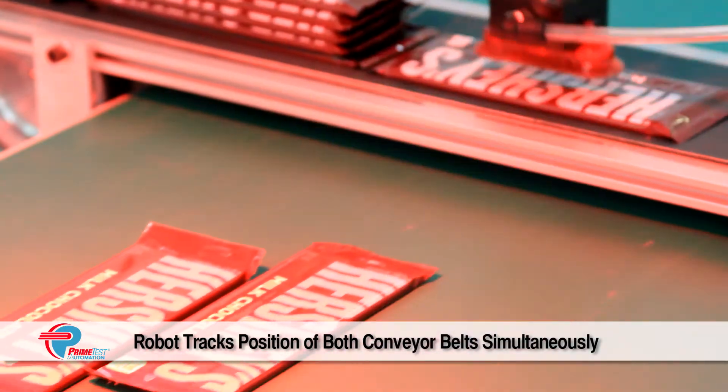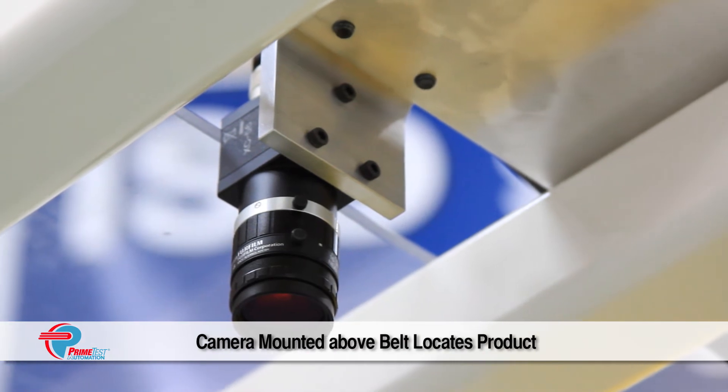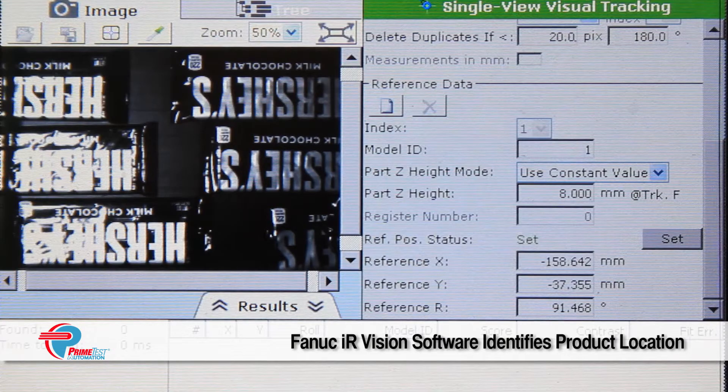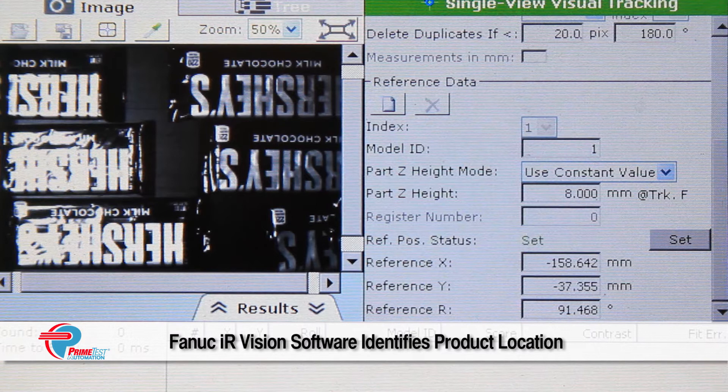Encoders track the product moving down the conveyor belt, and the FANUC M1IA robot tracks the position of both conveyor belts simultaneously. A camera mounted above the belt locates the product, and FANUC IR Vision software identifies the product location.